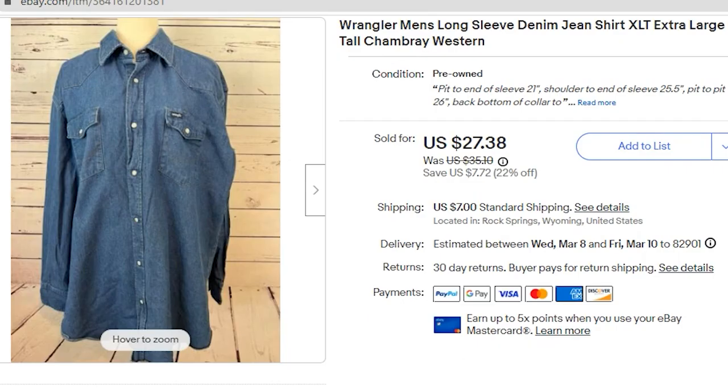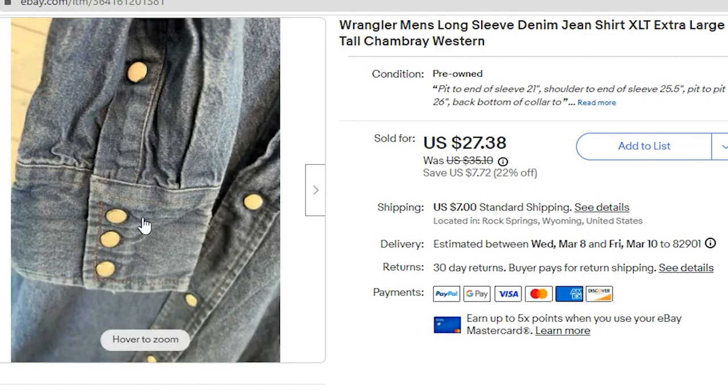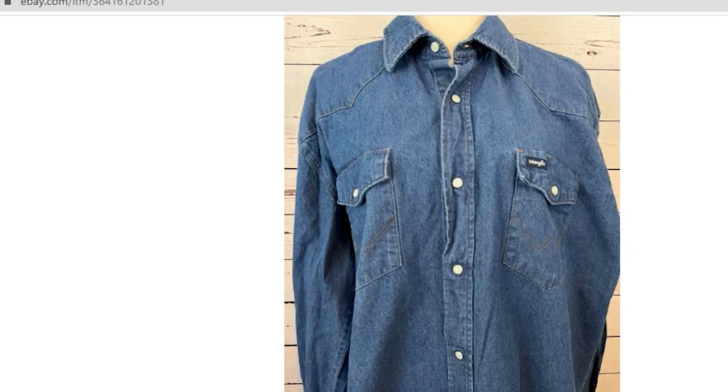Next up, I sold a Wrangler denim shirt. I paid $7.50 for this. An offer came in of $22.00 and the buyer paid $7.00 first class shipping, which I accepted. This is a Pearl Snap Western shirt — it has the white Pearl Snap closure and two front Pearl Snap pockets. My profit was $19.38.